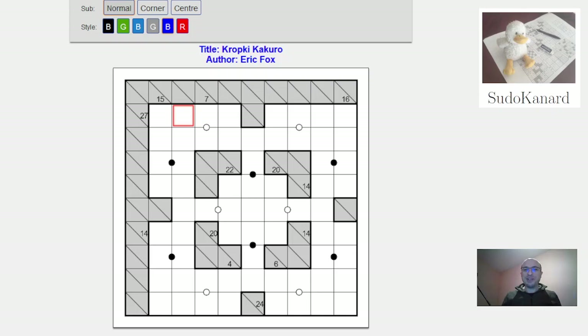Hello and welcome to Sudokanal. For this video I've chosen this Kropki-Kakuro puzzle by American author Eric Fox, a young author who's a brilliant creator.